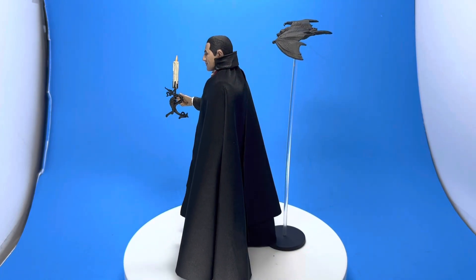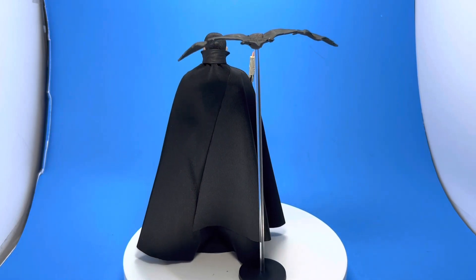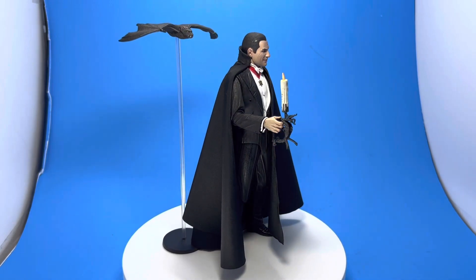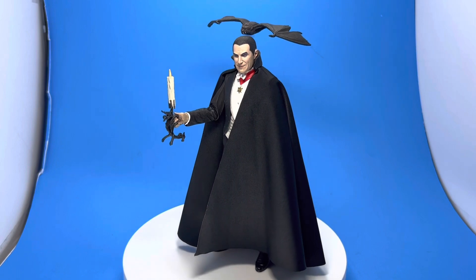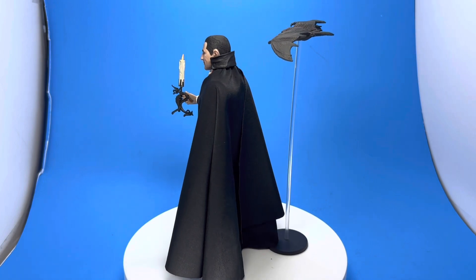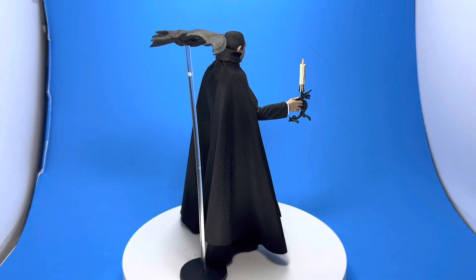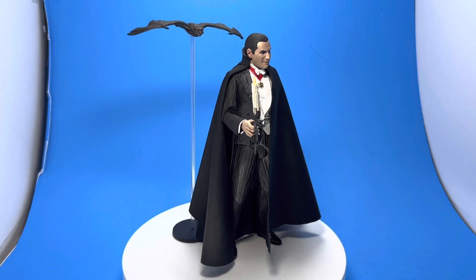Here he is with his bat — it's usually in bat form, but display it however you'd like. This is a super classy piece and really the figure we've all been itching for. Right now there are four out: Frankenstein, Wolfman, the Mummy, and Dracula. I think the Invisible Man is out as well — my friend Trina picked that one up. The next ones look like they'll be the Creature from the Black Lagoon and the Bride of Frankenstein. The pictures of the sea creature look incredible.